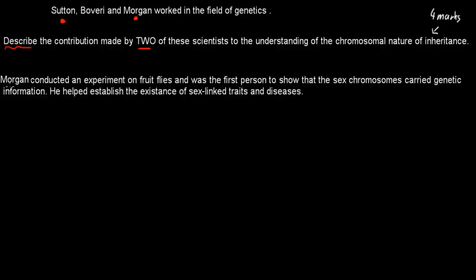So I'll write Morgan first. Morgan conducted an experiment on fruit flies and was the first person to show that sex chromosomes carried genetic information — that was his key achievement. We previously believed that the 22 other pairs of normal chromosomes were the important ones and didn't realize sex chromosomes carried anything beyond sexual information, but here we realized they carry other things as well. He also helped establish the existence of sex-linked traits and diseases.